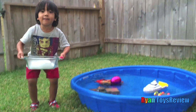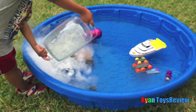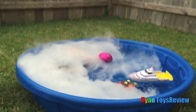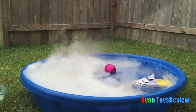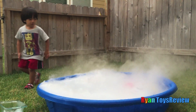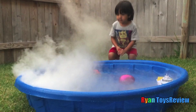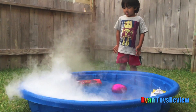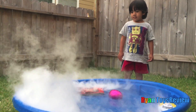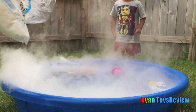Let's dump the dry ice inside! Whoa, look at it! Is that an egg surprise? That's so cool! And look — the ice is just going away! This is enormous!